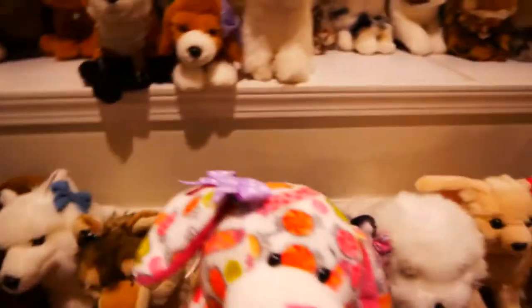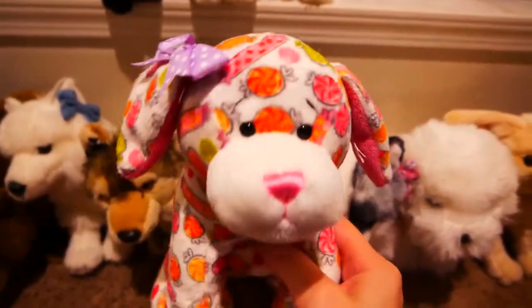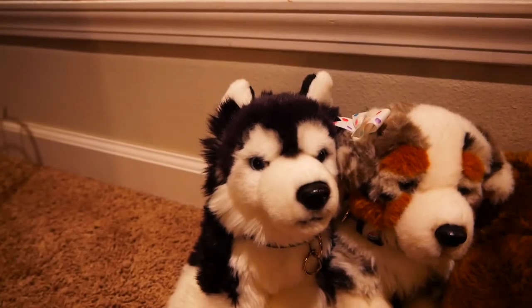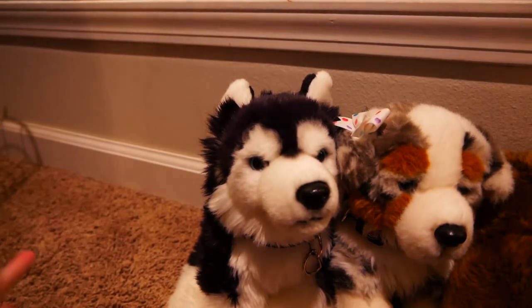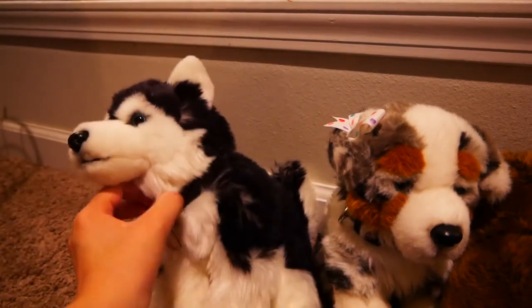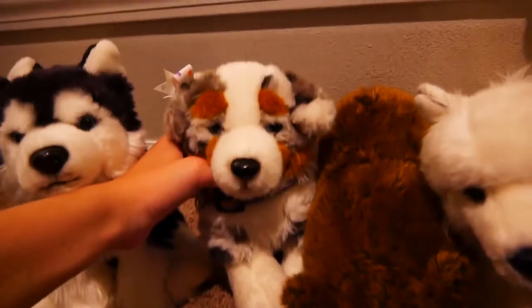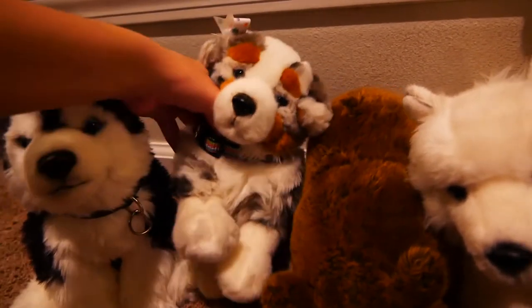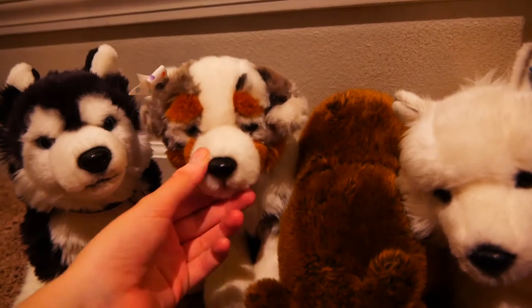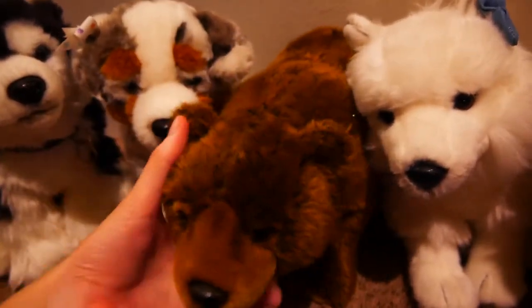Down here we have look-alikes and off-brands. If they have brands and I can remember them, I'll say what they are, but not all of them have brands. This is Kodex or Kylo, the Faithful Friends Siberian husky. This is Eowyn, the Unitoys Australian shepherd. This is Daryl — he doesn't have a brand, but he's a brown bear.